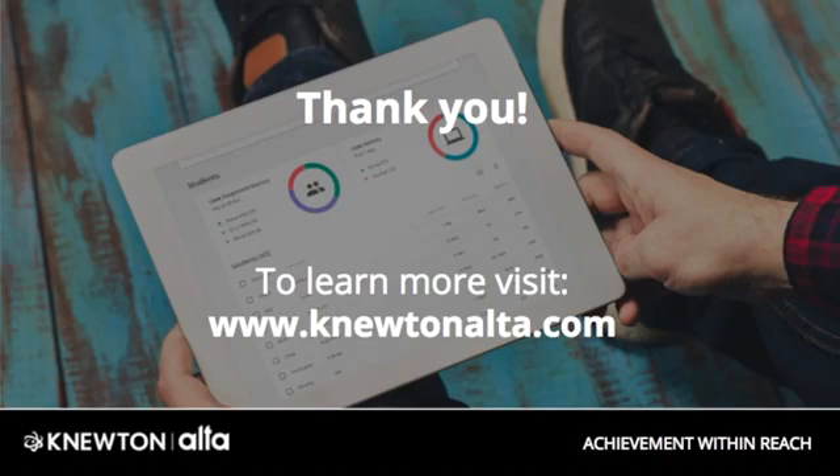We hope you enjoyed this brief look at Newton's Alta. If you'd like to learn more please visit NewtonAlta.com and select 'Start Here' for a personalized demo or access to an account.